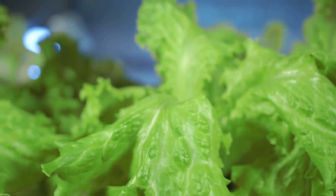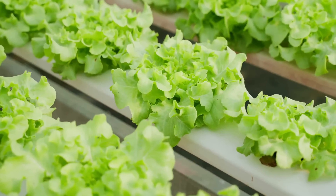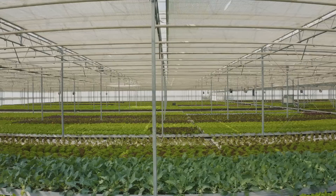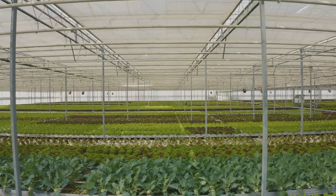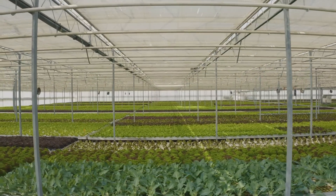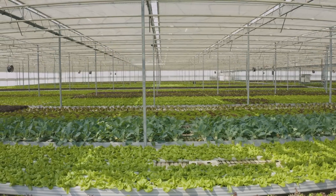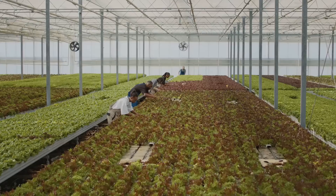This is because you have complete control over the growing conditions, including the nutrients the plants receive. Plus, there's the sheer joy and satisfaction of harvesting your own homegrown produce. So what plants can you grow hydroponically? The list is extensive, but some of the most popular choices include lettuce, herbs like basil and parsley, bok choy, celery, chard, tomatoes, peppers, and green onions. Each of these plants thrives in a hydroponic environment, offering robust growth and high yields.